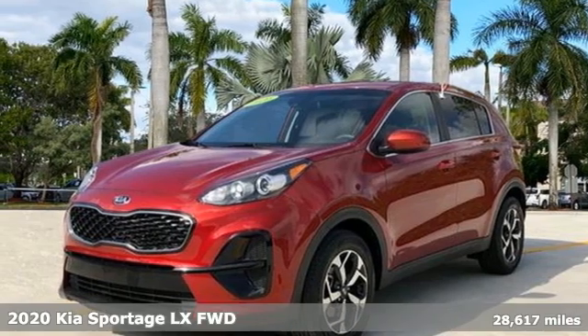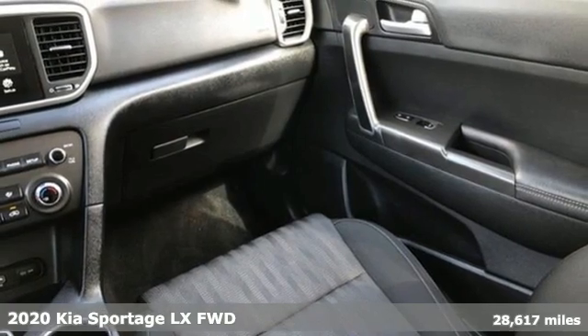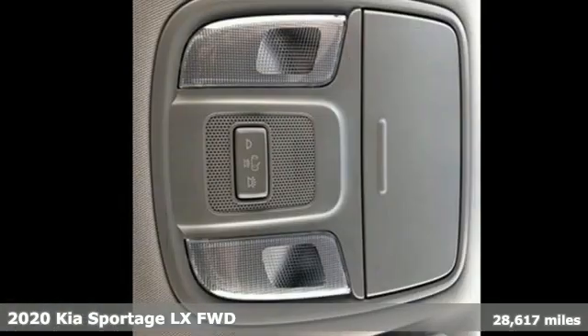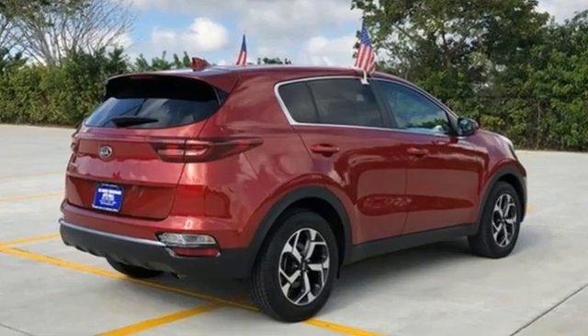It's a 2020 Kia Sportage. This crossover was made to show off. Not only will you enjoy its agile handling, remarkably smooth ride, and exceptional acceleration, but the bold lines and striking features make a statement too.